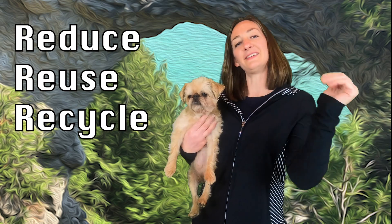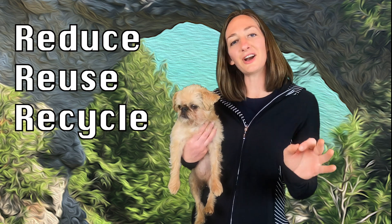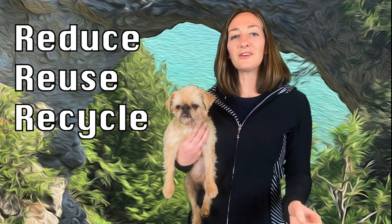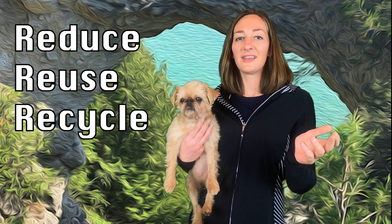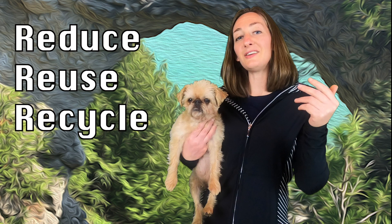Hi everyone! It's Dominant Lucy here. Reduce, reuse, and recycle are all ways to protect the environment. This means that you are leaving the earth clean. This is important for plants and animals and your friends and your family. These are all wonderful reasons to protect the environment.